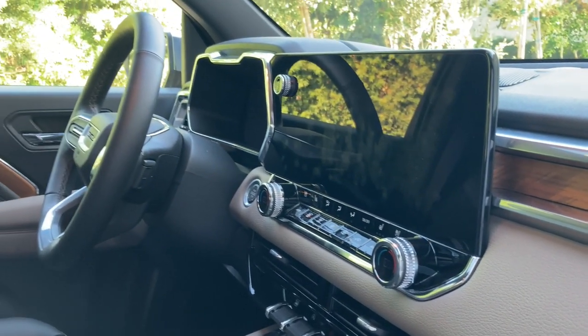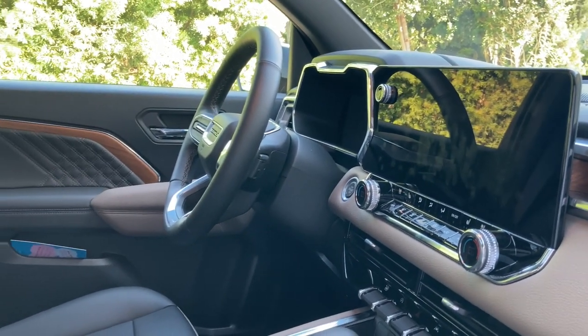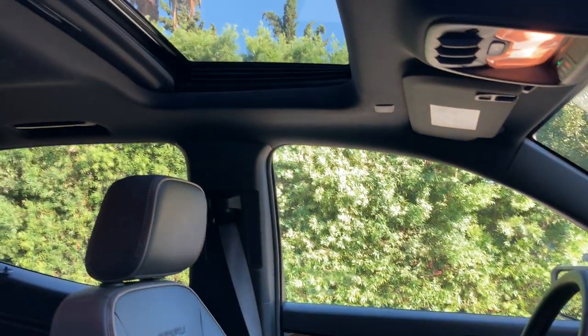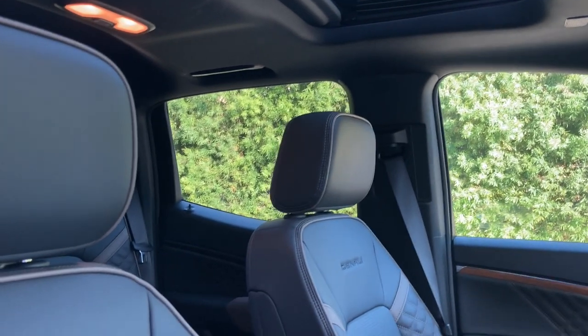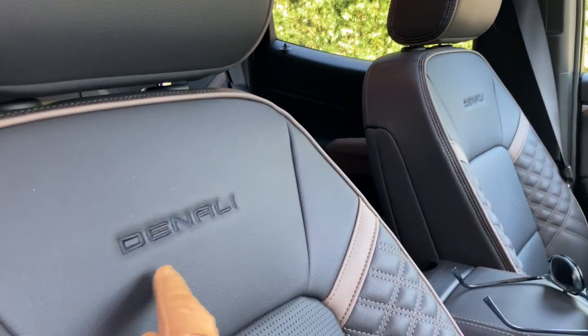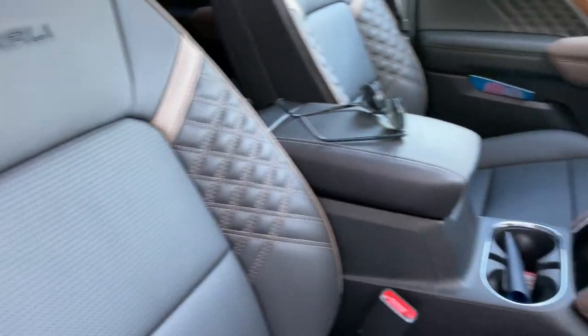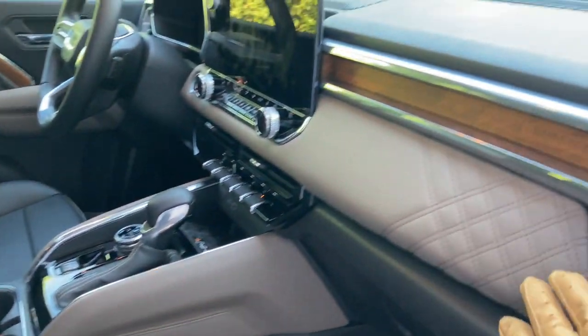but they look good. Why get real when you can get fake for the same price? They even included a big Denali name on the seats in case you forgot what it was, which is a nice touch.